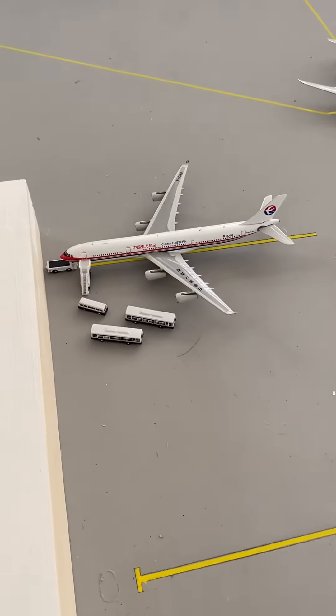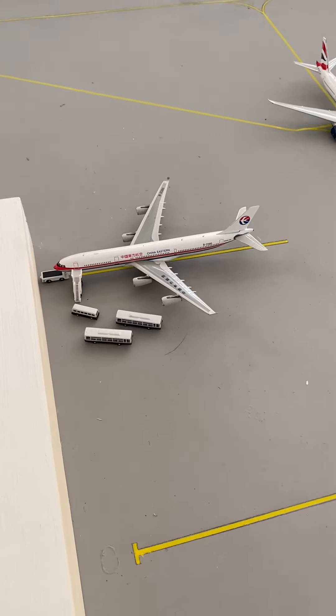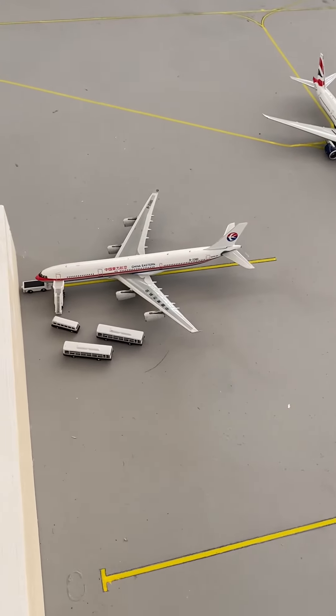Moving over to the China Eastern A340-300. They're getting their passengers on board and pushing back to head towards Toronto.